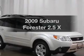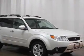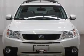Presenting the 2009 Subaru Forester. If you're looking for a first-rate auto, this one could be yours today.